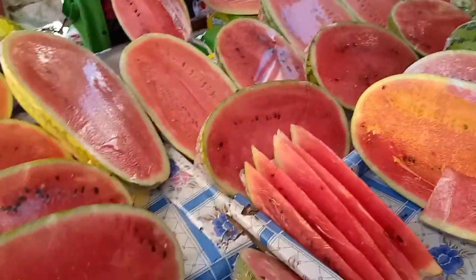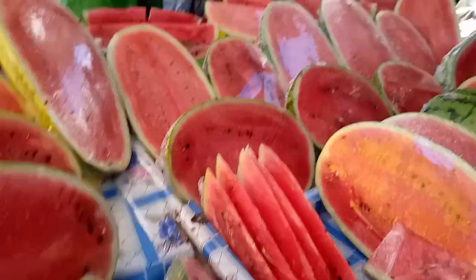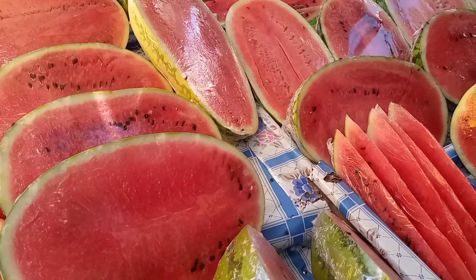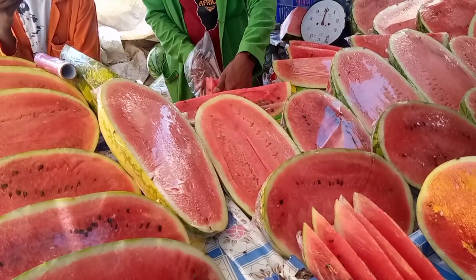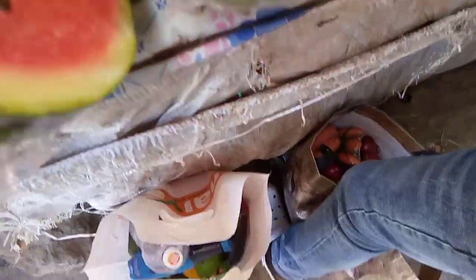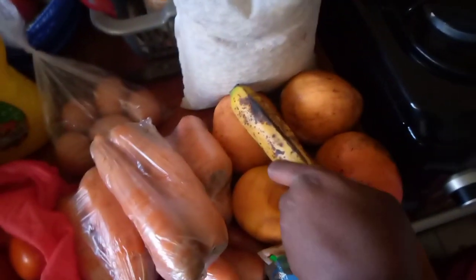There's a guy at the stage near Githurai who usually sells nice melon. We went there and took some melon. We also said hi to him — it had been a while since we'd passed by. He's a very nice guy so when you're at Githurai stage you can buy your melons there. He had missed us!